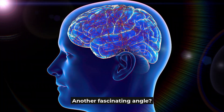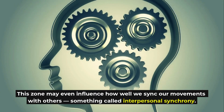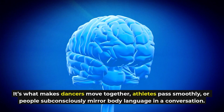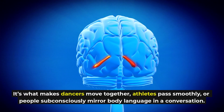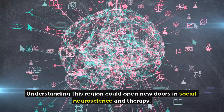Another fascinating angle: this zone may even influence how well we sync our movements with others — something called interpersonal synchrony. It's what makes dancers move together, athletes pass smoothly, or people subconsciously mirror body language in a conversation. Understanding this region could open new doors in social neuroscience and therapy.